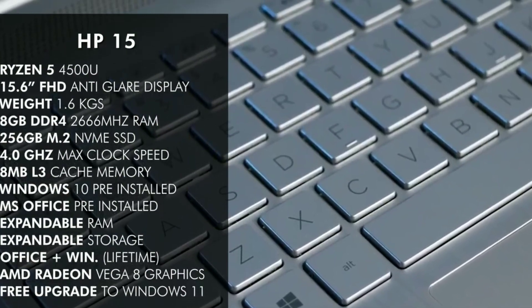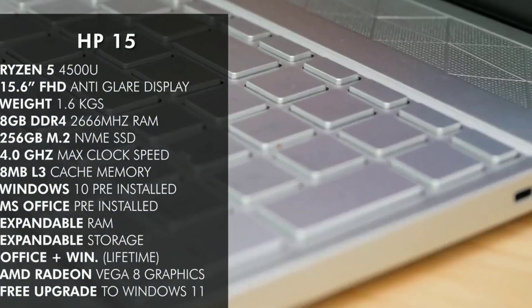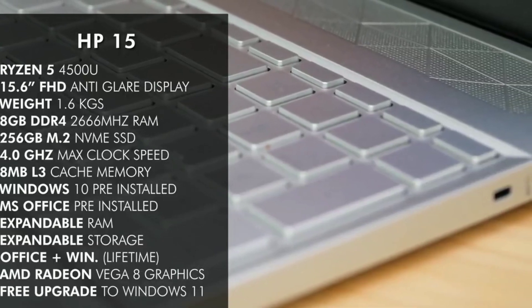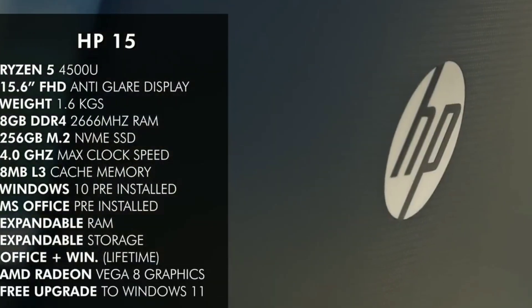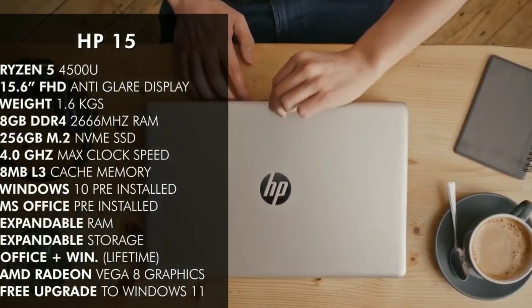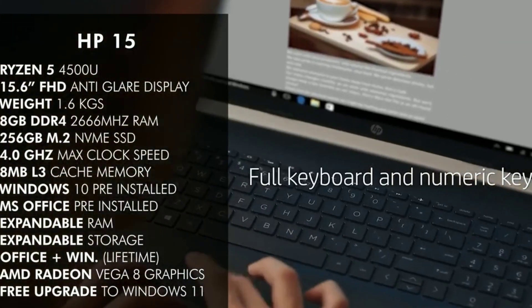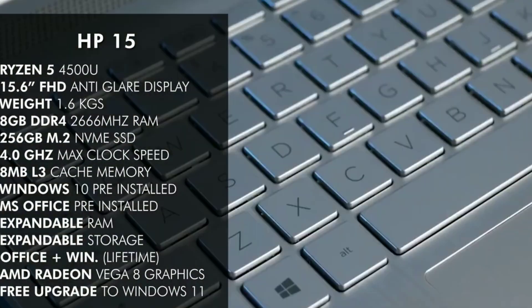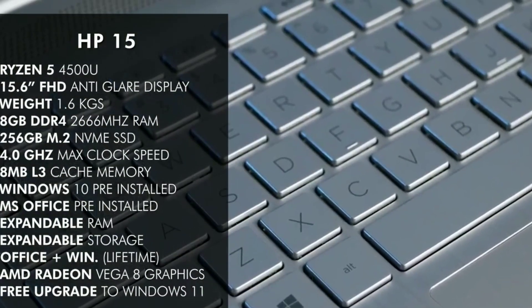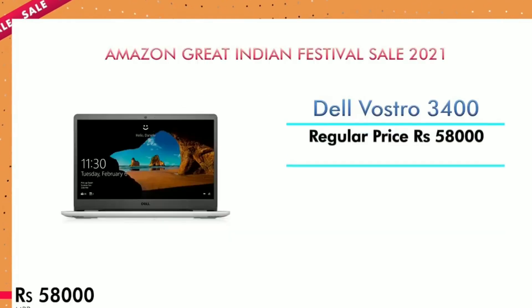The clock speed is 4GHz, so read and write speeds are fast. It comes with MS Office plus Windows 10 pre-installed. For me it is worth buying — check the description, there is a link if you want to check it out.